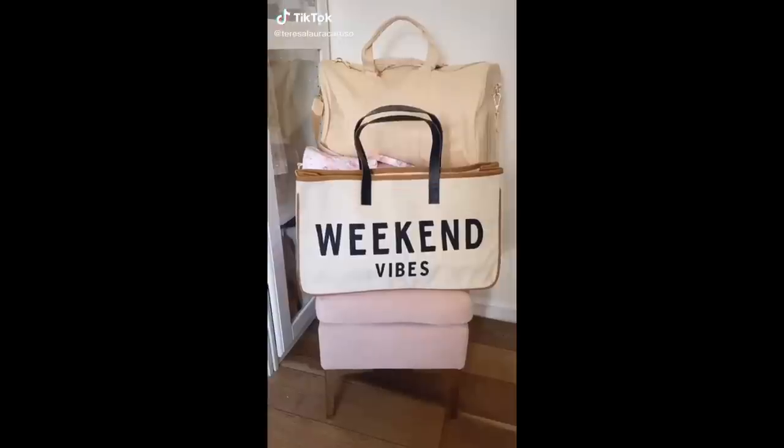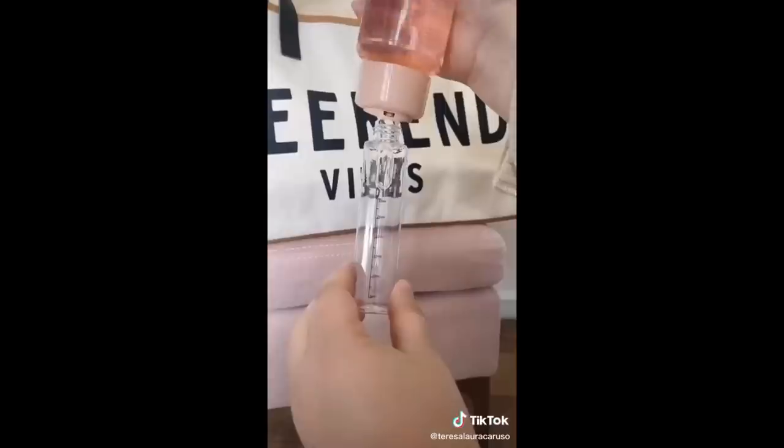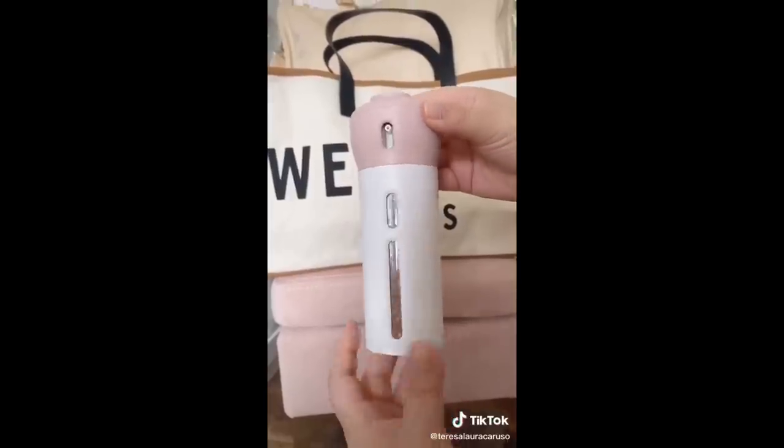Amazon travel must-haves part three. First up is this four-in-one travel dispenser. It allows you to add four different liquids to one container so you can easily travel with products like shampoo, conditioner, face cleanser, and body wash.